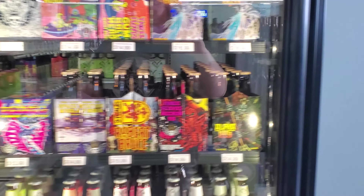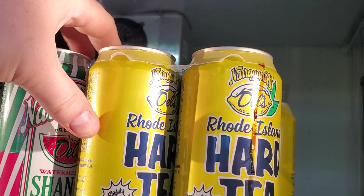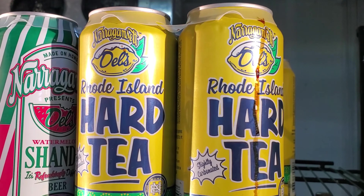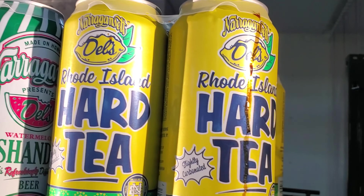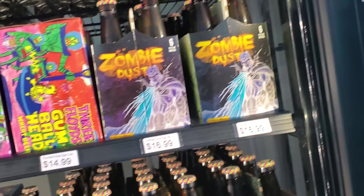Some beer sections, just into the wine aisle — well, that's a new one. Maragon's Hard Tea — probably pick that one up. Some Three Floyds stuff.